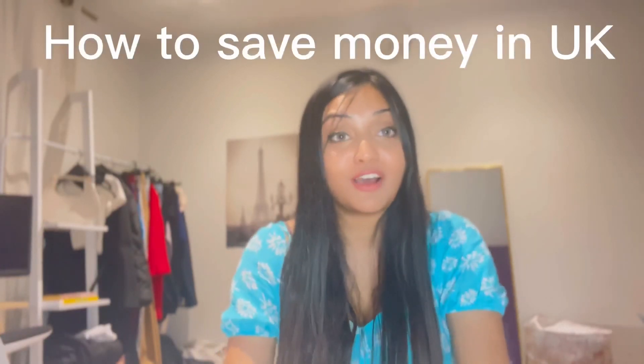Hey everyone, this video is about how to save money in the UK. Number one, you can download this app called Unidays. Unidays is a platform where you will get discounts on a variety of brands, and this is how you're going to save a lot of money.